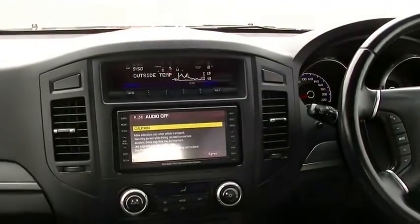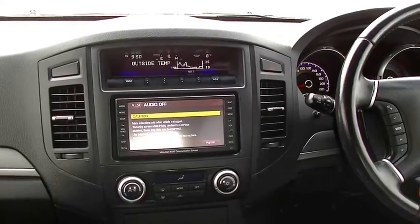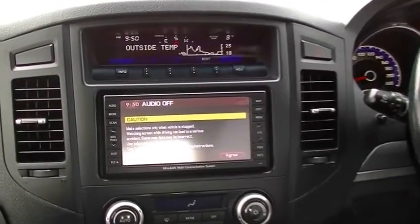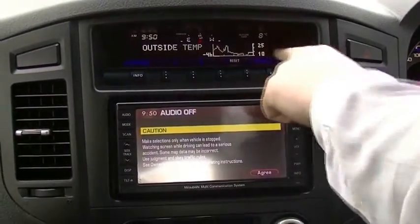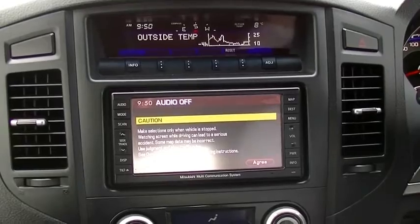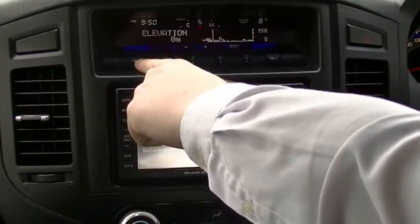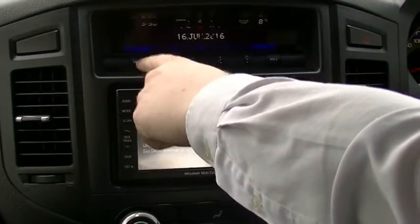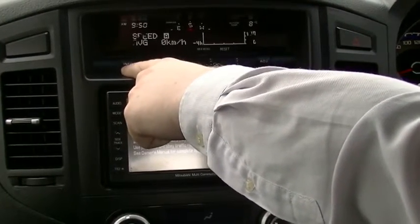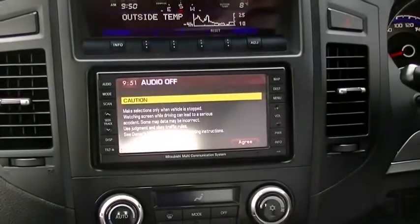In the centre here we have our trip computer, showing all sorts of fun stuff. Currently 950, and it's warm - eight degrees here in Berwick at the moment. We're currently heading south and you can see the outside temperature for the last four hours of driving. You can also adjust it for elevation, barometer, the date, and fuel economy and things like that as well. Nice little functions there.